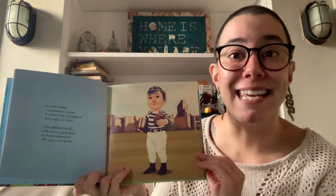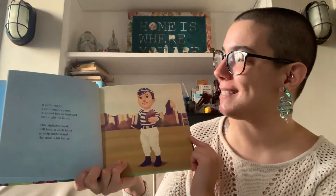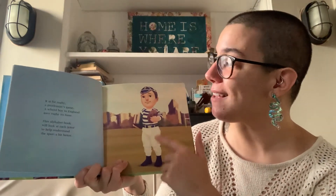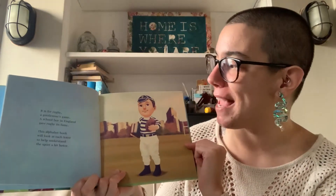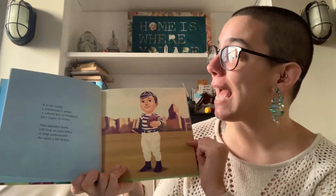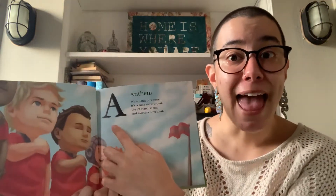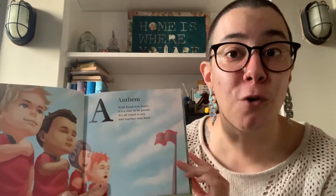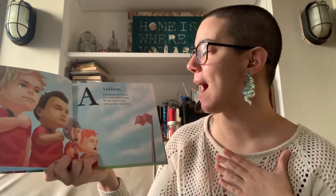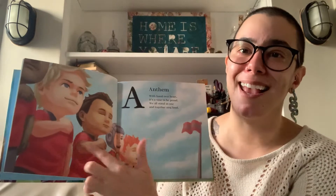All right, here we go. R is for Rugby, a gentleman's game. A schoolboy in England gave rugby its fame. This alphabet book will look at each letter to help understand the sport a bit better. And as we all know, the alphabet starts with A. A is for Anthem. With hand over heart, it's a time to be proud. We all stand as one and together sing loud.